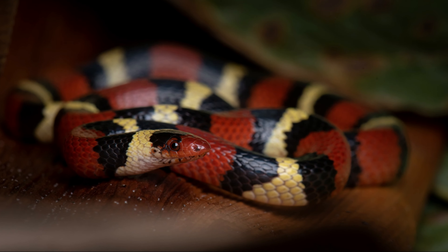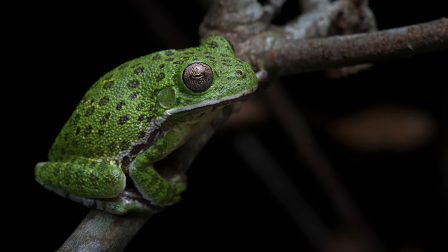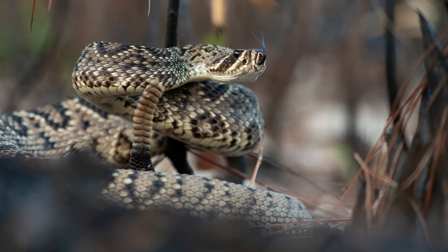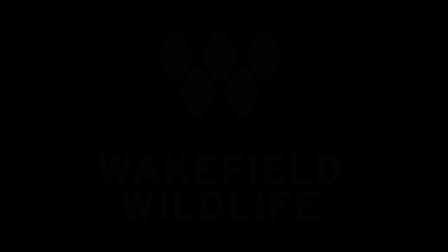Kevin and I walked right past it and Everett said, 'Oh, what's that?' Great spot. Look at that snake. Oh my goodness, that is awesome.